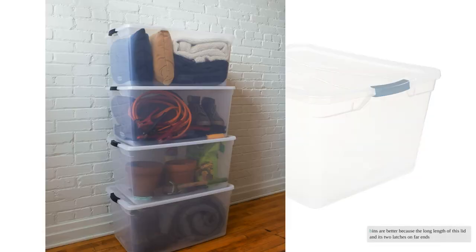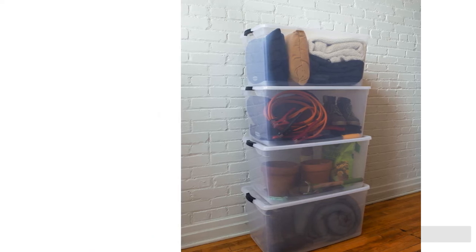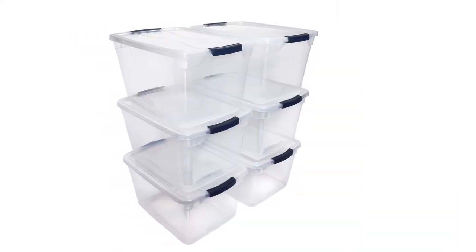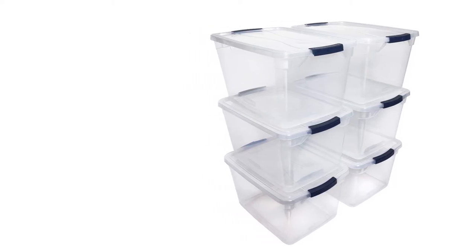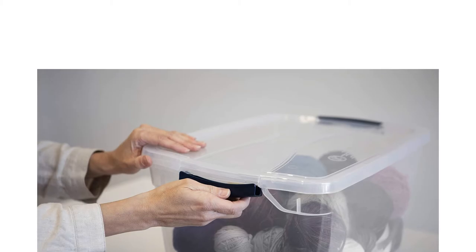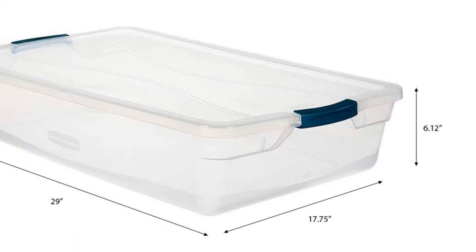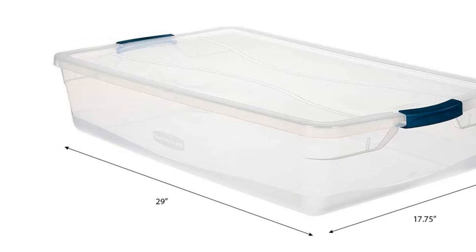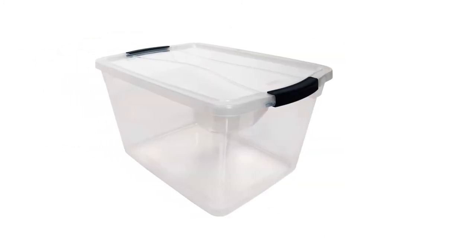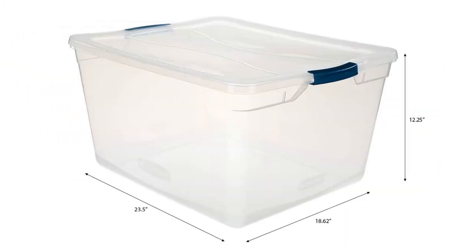The long length of the lid and its two latches on far ends means it can easily bow upward if overstuffed. The latches aren't the best either — a bit thin and flimsy compared to some beefier models, and an odd crescent shape that allows the corners of each latch to easily catch on the lid, making it a bit more difficult to snap closed. But with a little practice this is simple to overlook, and we think these are the best option for keeping under a bed or in the bottom of a closet.